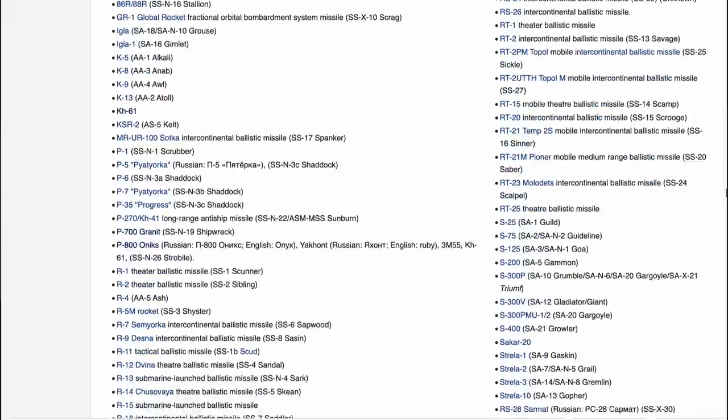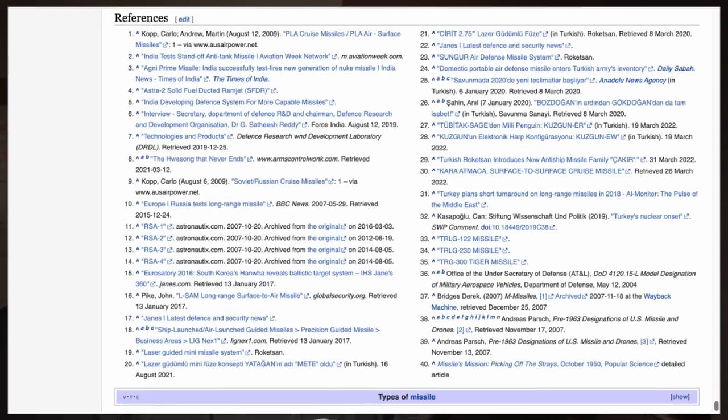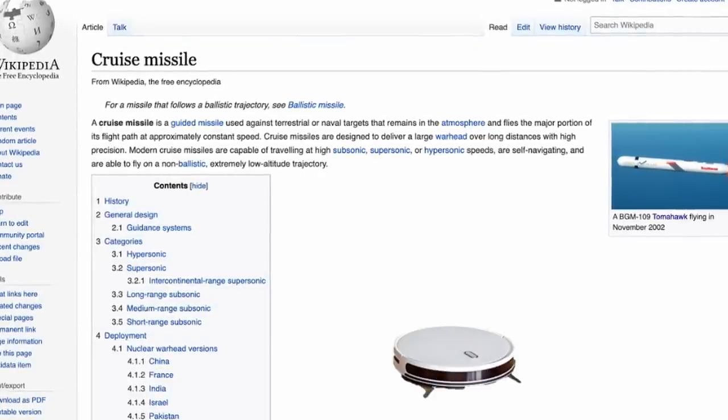Yes, I know — Wikipedia is definitely not authoritative, but to do research it's a good place to start, particularly when it presents long lists of weapons that often have references and footnotes pointing to other interesting source material. The first thing I looked for was the actual definition of cruise missile. Wikipedia says: a cruise missile is a guided missile used against terrestrial or naval targets that remains in the atmosphere and flies the major portion of its flight path at approximately constant speed.